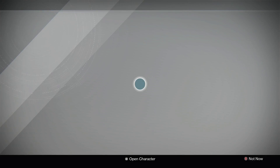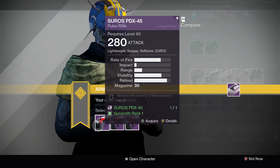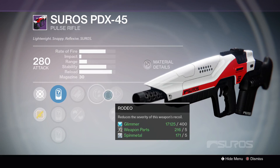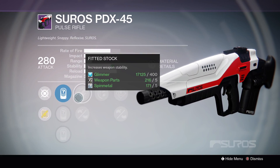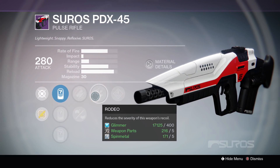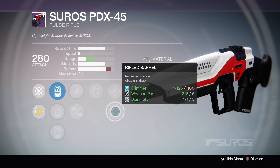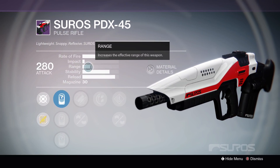Starting off with my Warlock. We're starting off with the Suros PDX-45. This is one of my favorite pulse rifles right now — I have a great one with full auto and great stability. So let's check out what these have. On our first one, we've got Fitted Stock, Rodeo, Speed Reload, Rifle Barrel, and Appended Magazine. This is pretty good: Fitted Stock for stability, Rodeo reduces recoil severity, and Rifle Barrel gives some range at the cost of a little reload speed — but this already has a pretty quick reload speed. So this is not a bad roll, though you do want some more range on it.